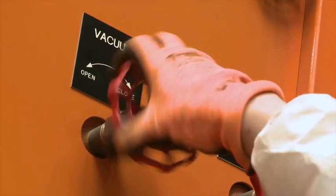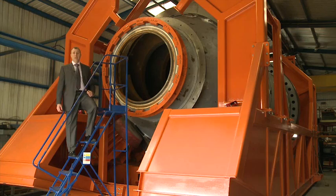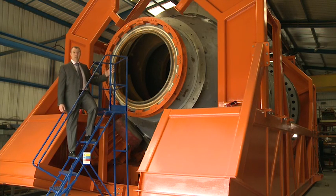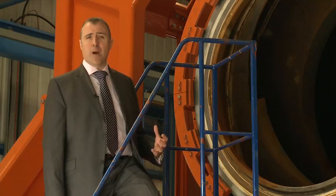Behind me is our one cubic metre scaled proof-of-concept autoclave. We've operated it several hundreds of times on many different types of material, and developed a firm understanding of how the autoclave works. And this is our waste processing autoclave — it's 65 cubic metres working volume, which means each time it operates it can process 10 tonnes of waste.